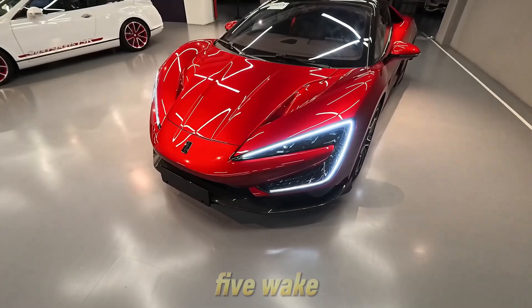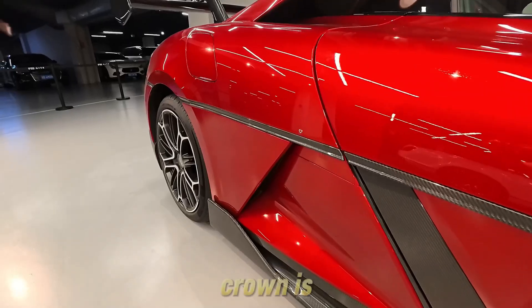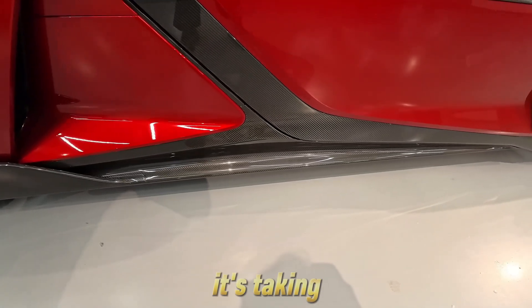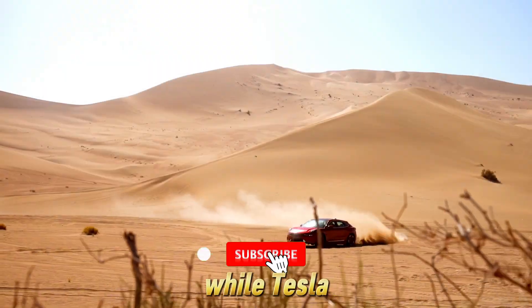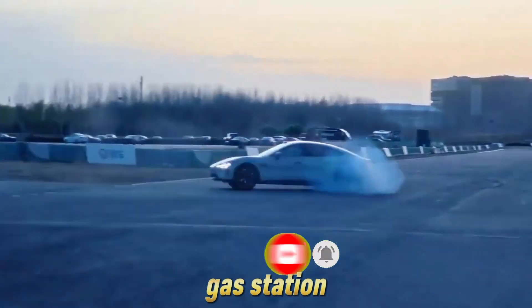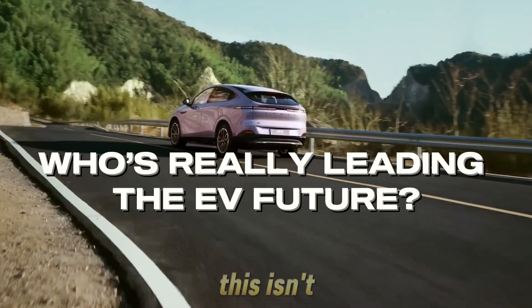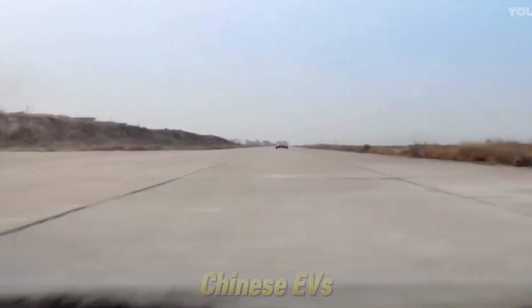Five electric monsters, five wake-up calls, and one undeniable truth: the EV crown is no longer Tesla's to keep. China isn't catching up — it's taking over, one insane innovation at a time. While Tesla pushes updates, these companies are rewriting the rules — from battery swap tech that beats gas station stops to suspensions that make a car literally jump. This isn't a trend; it's a tectonic shift.